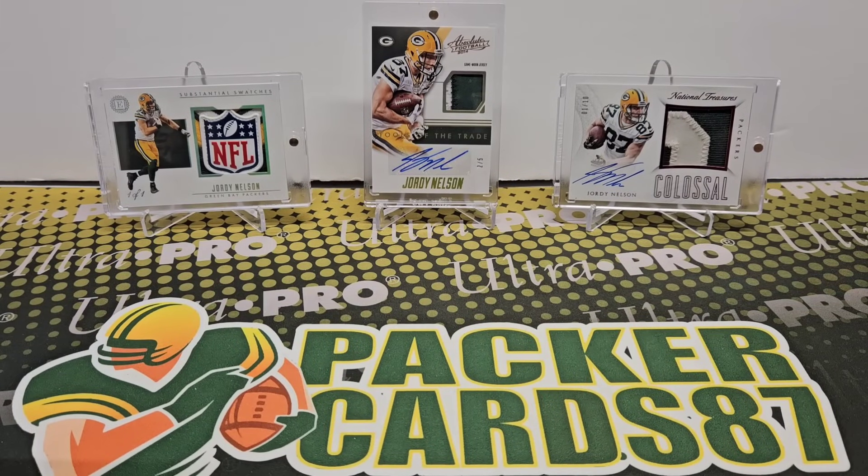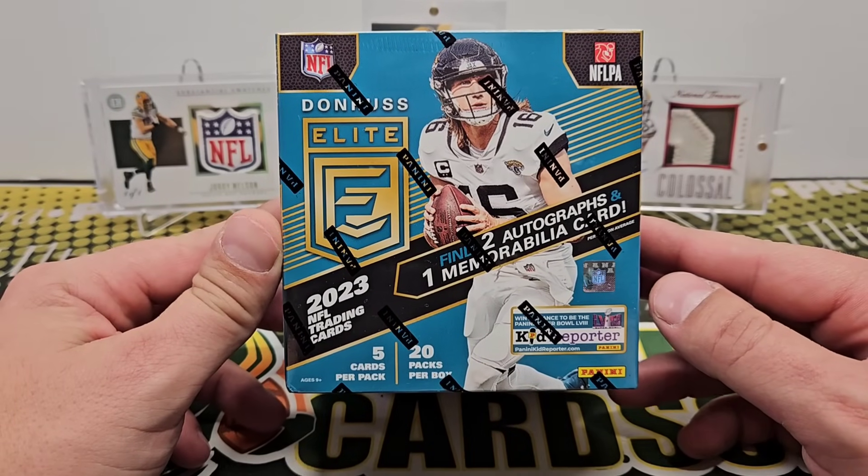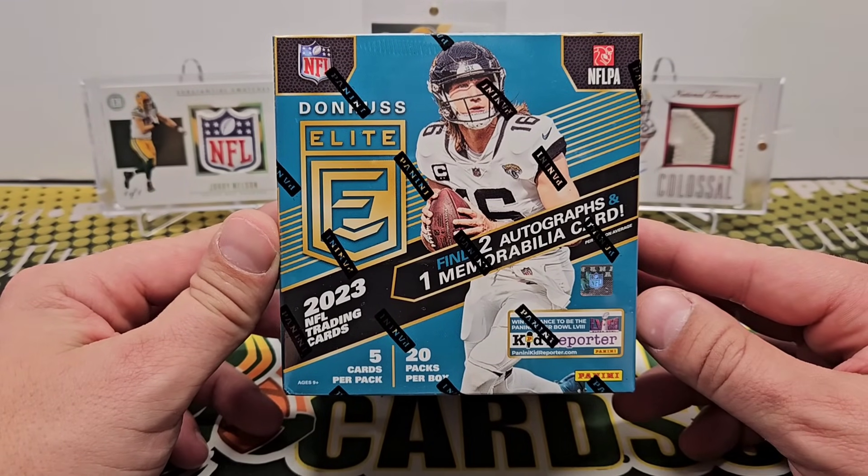What's up guys, how is everybody out there doing tonight? I hope everyone had a wonderful day today. Today is release day — another new release day. This is 2023 Donruss Elite Football.